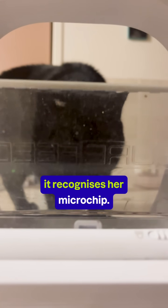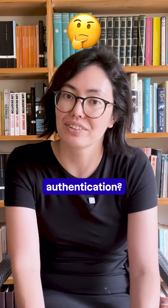My cat's food bowl only opens for her because it recognises her microchip. But does that mean that she's using multi-factor authentication?